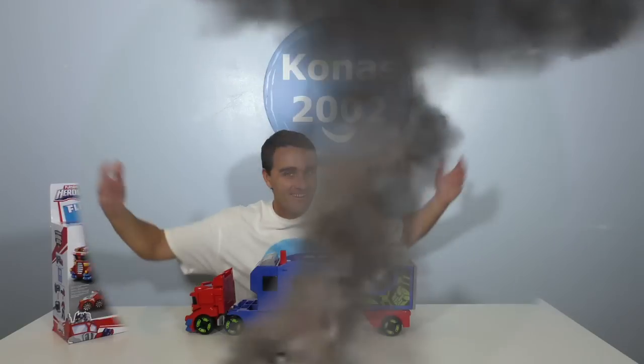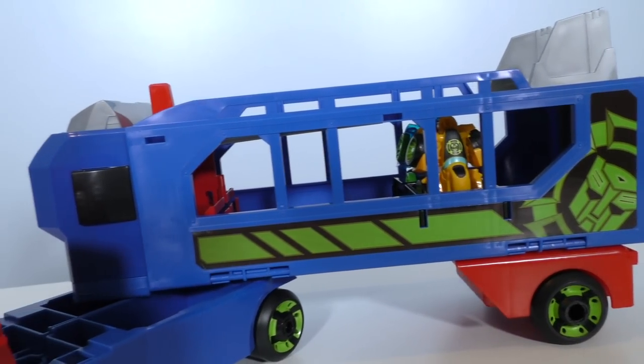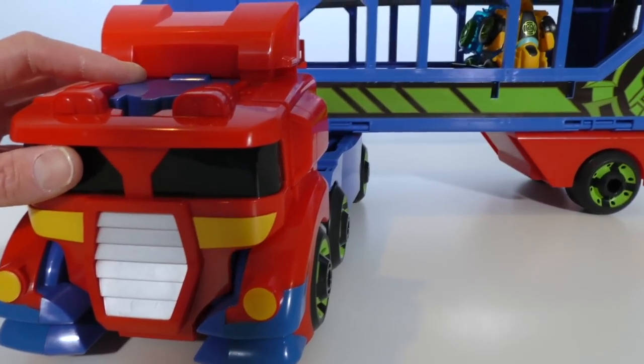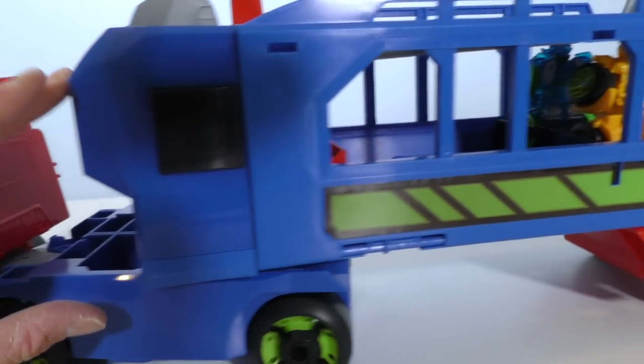Are you guys ready to open up the Transformer Rescue Bots Flip Racers Optimus Prime Racetrack Trailer, set it up, and see if we can find out who the fastest Transformer is? Let's do it! Here it is, you guys — the Transformer Rescue Bots Flip Racers Optimus Prime Racetrack Trailer! These are Flip Racer Transformers and they're super cool. Here's Optimus getting ready to pull his rescue bots in the back of the trailer.